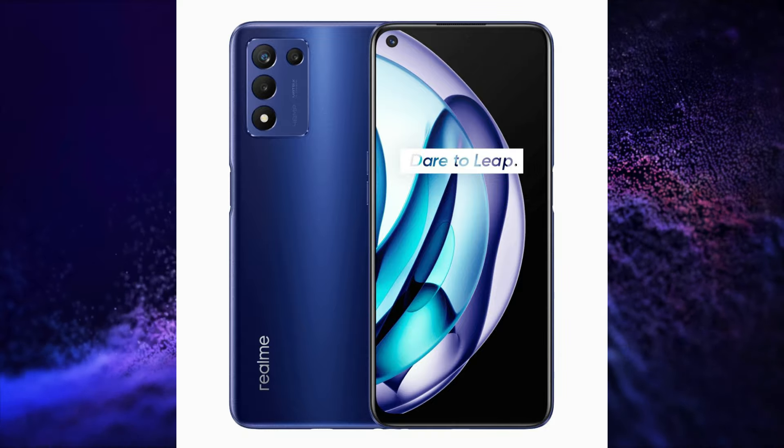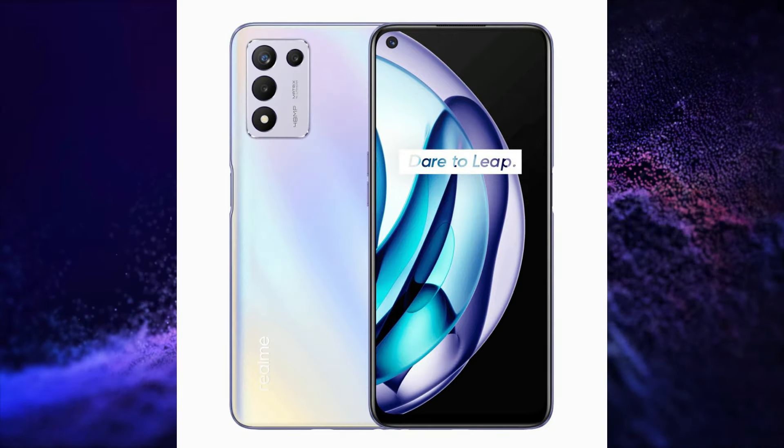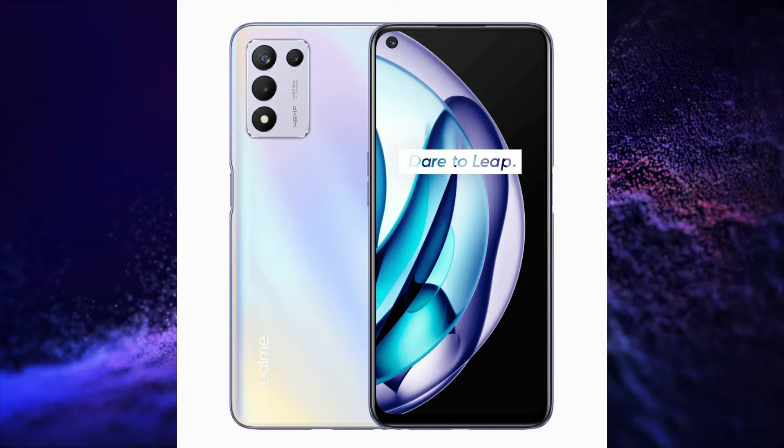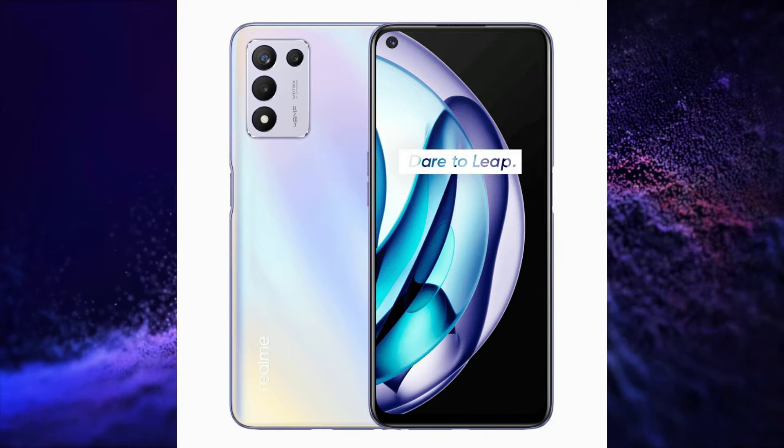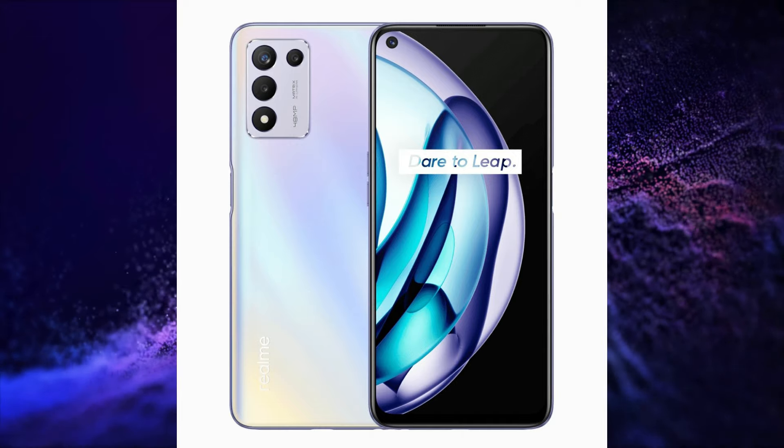It also features Realme UI 2.0 based on Android 11, a Side Mounted Fingerprint Sensor, LPDDR4X RAM with 5GB Virtual RAM Support, UFS 2.2 Storage, WiFi 6, Bluetooth 5.2, and a 3.5mm Audio Jack.